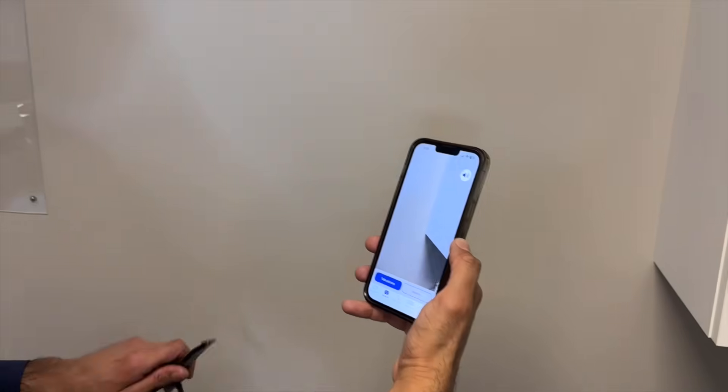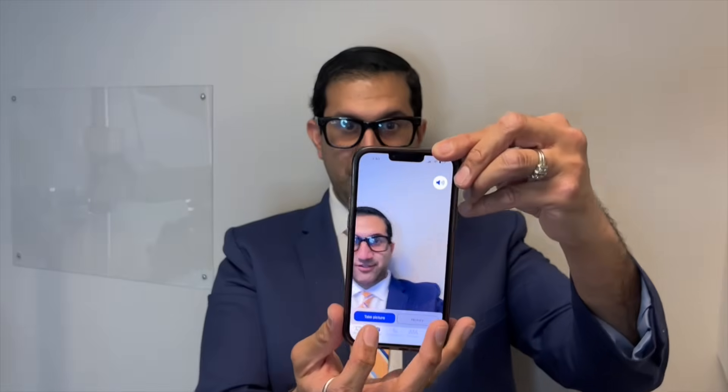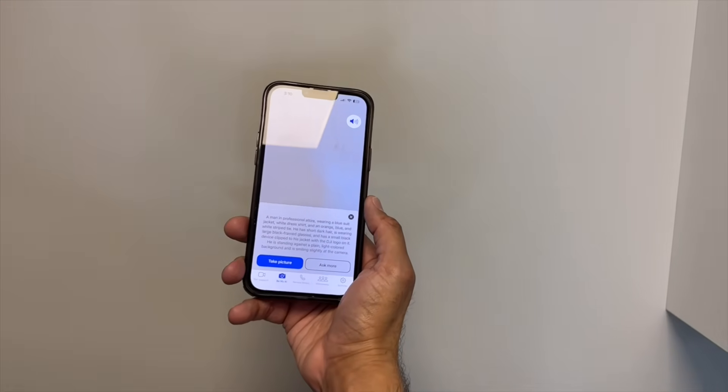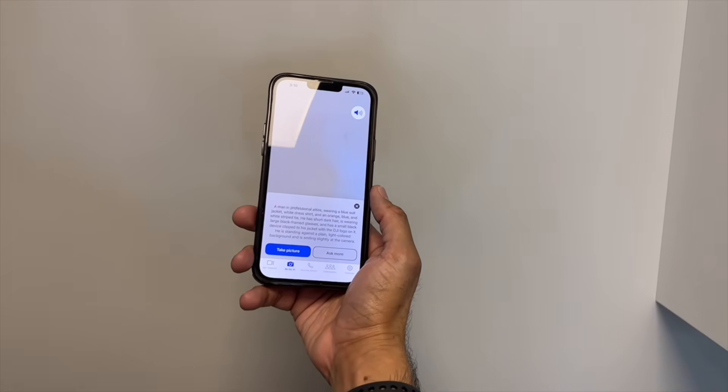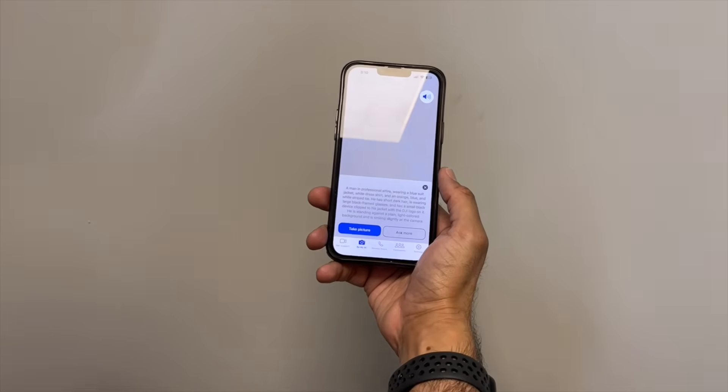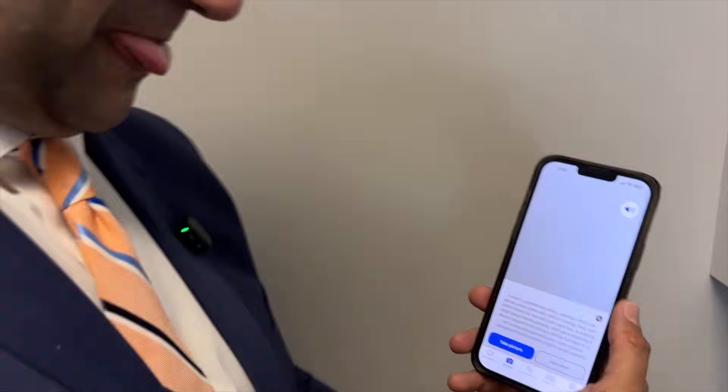Let's do one more — I'm going to take a picture of me wearing the glasses and see what happens. The AI described: 'A man in professional attire wearing a blue suit jacket, white dress shirt, and an orange, blue and white striped tie. He has short dark hair, is wearing large black framed glasses, and has a small black device clipped to his jacket with the DJI logo on it.' That's pretty amazing — I literally just took a picture of myself using the app, and it used artificial intelligence to scan it and read out exactly what I'm seeing.